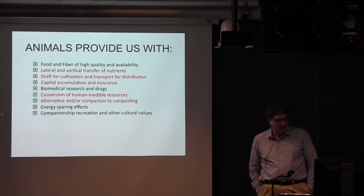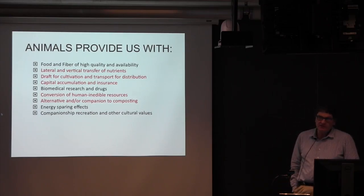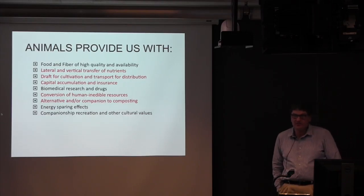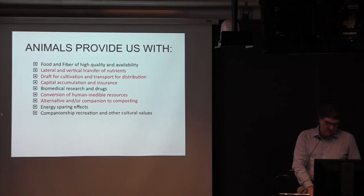When I teach courses we talk about many things animals provide us, and I'll stick to those most relevant to soils today. The lateral and vertical transfer of nutrients is incredibly important. Animals provide draft and transport for distribution of nutrients. They represent capital accumulation — if you've got a soil-related project and banks aren't accessible, you can sell some animals. Most agricultural land with soil is not tilled but grazed — more than half the earth's land surface at one time or another gets used that way, and it's a great alternative to composting.